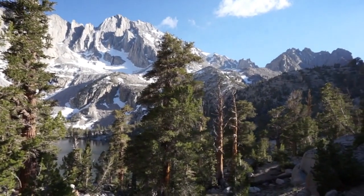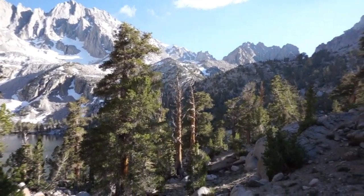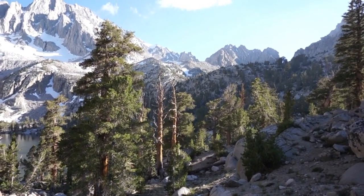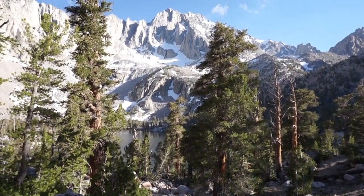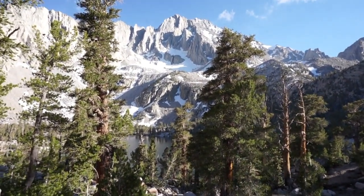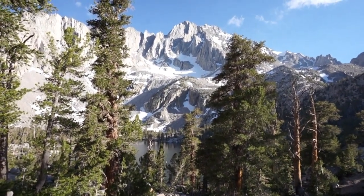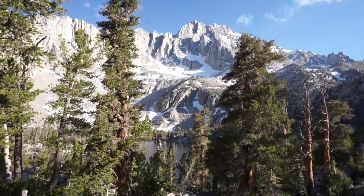Next time you're in the southern high Sierra on the east side, look for these unbelievable trees that you can only see here and nowhere else in the world — it's pretty special. I'm going to try to run back to the car, 3.25 miles before it gets dark, but it was worth it. Thanks for watching.